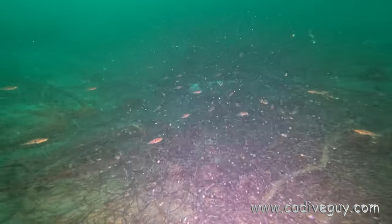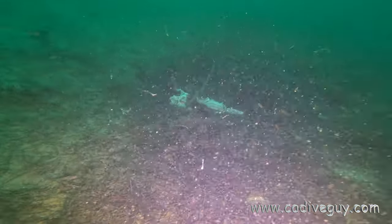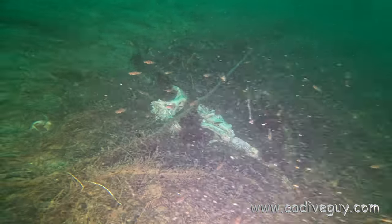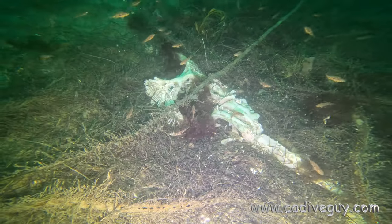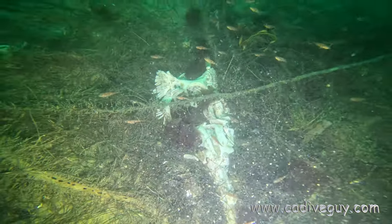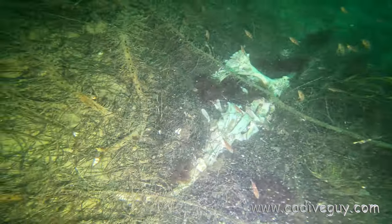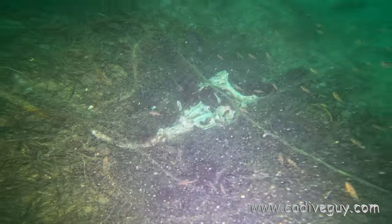We went down into the canyon to about 120 feet, and the usual guys were hanging out — a bunch of juvenile rockfish. We came upon a skeleton; we think it may have been a bat ray skeleton. Originally I thought it was maybe a seal skeleton, but it's too small, so we're going with bat ray.